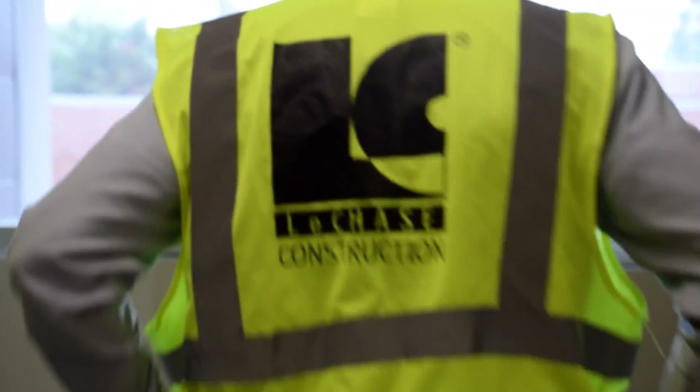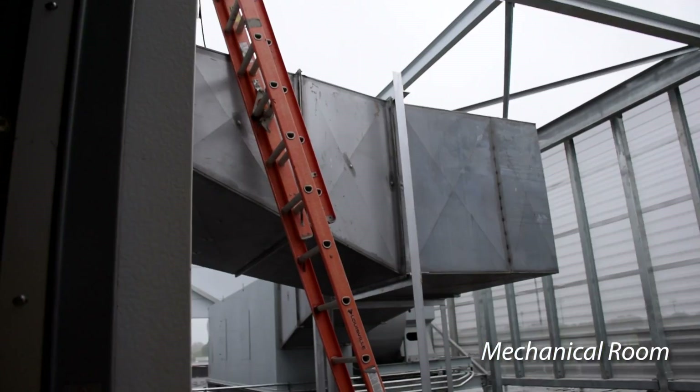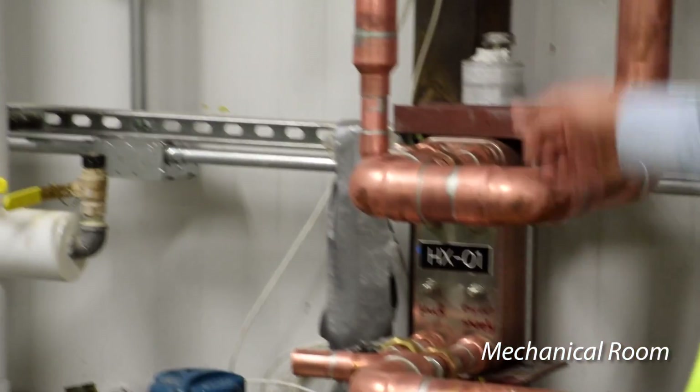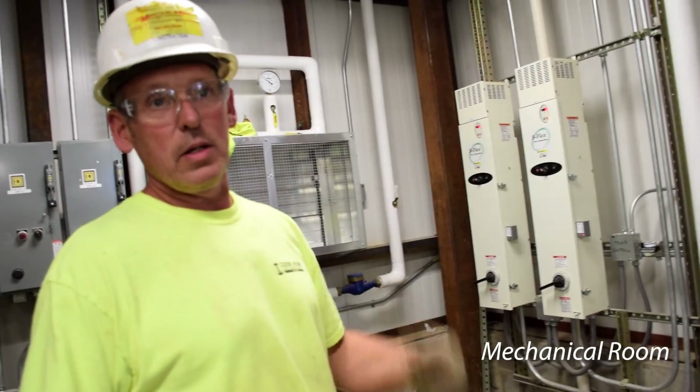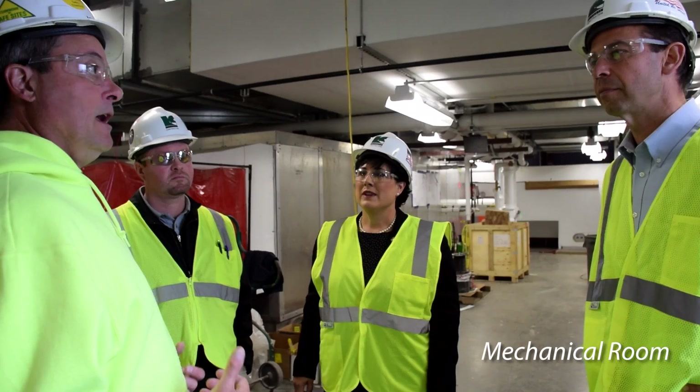We've got the confocal microscope and optics right here in room 203. The silver portion is the actual air handling unit. We've got a snow melter — it goes outside with tubing in the sidewalk to eliminate shoveling.